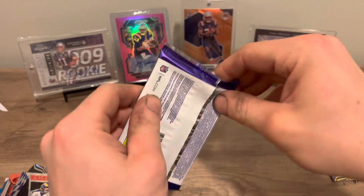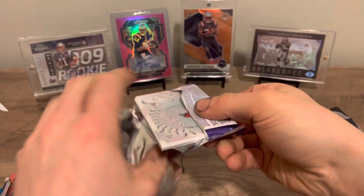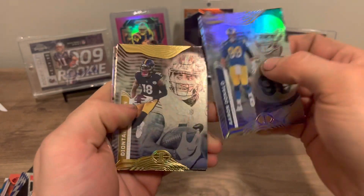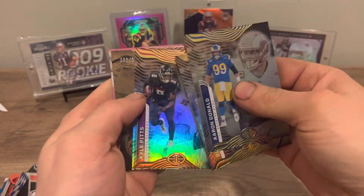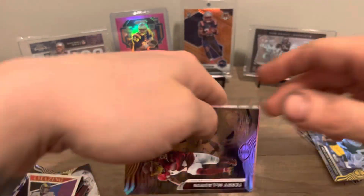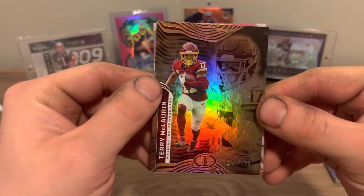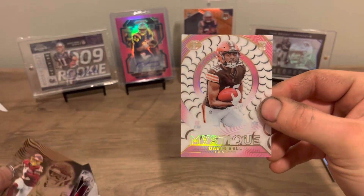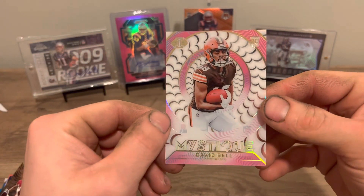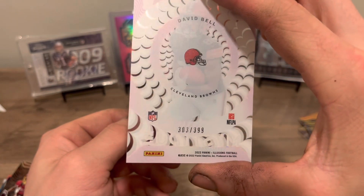Last pack. Johnson, Pitts, McCorkle out of $4.99, and a David Bell — another David Bell. Mystique out of $3.99. Well, that'll do it for this one.